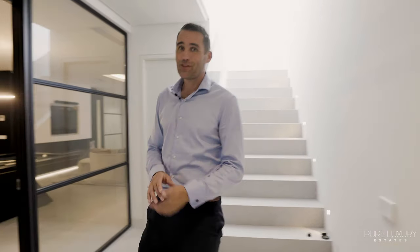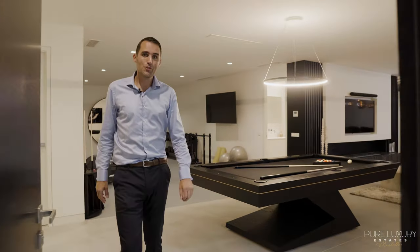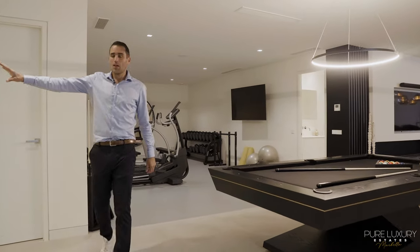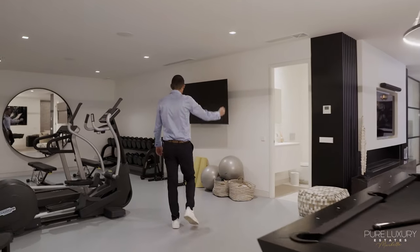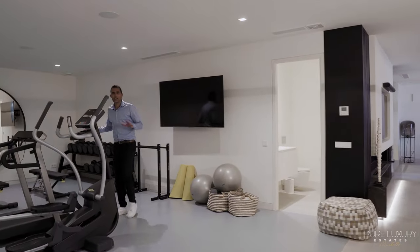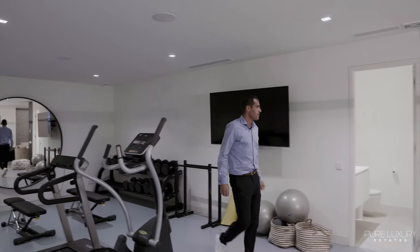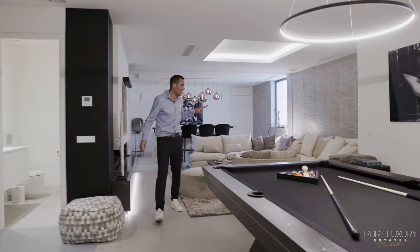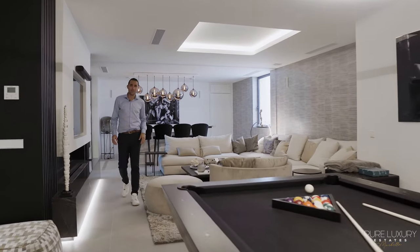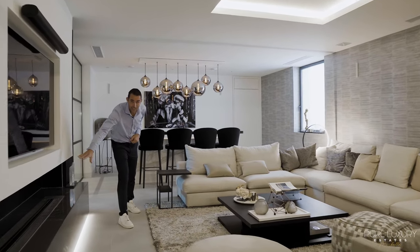Welcome to the basement, usually my favorite area. Here we have a pool table, a washroom, a little toilet, and a techno gym area if you want to keep fit. Then there's this massive lounge area with cozy couches, a big TV, and another gas fireplace.